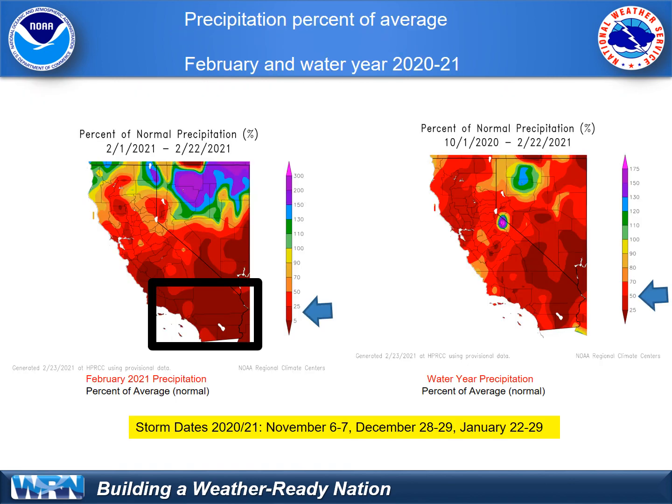Here's a closer look at precipitation percent of average for February 2021. You can see the bright red — we are much below average. It's been a very dry month of February for the southern two-thirds of California, especially Southern California. Normally, February for much of the state is the wettest month. Compared to average since the start of the water year, all of California is in the red shading, with most areas at less than 70 percent and large parts of Southern California under 50 percent of average precipitation for water year 2020-2021.